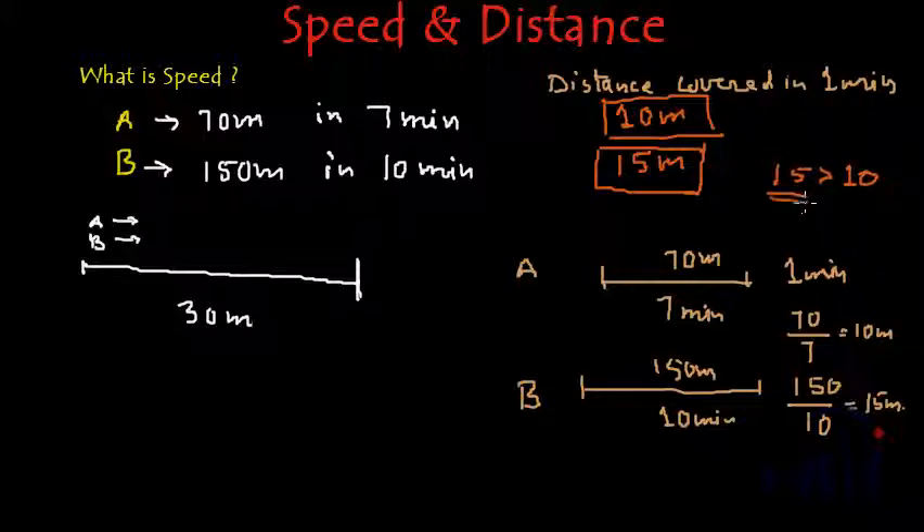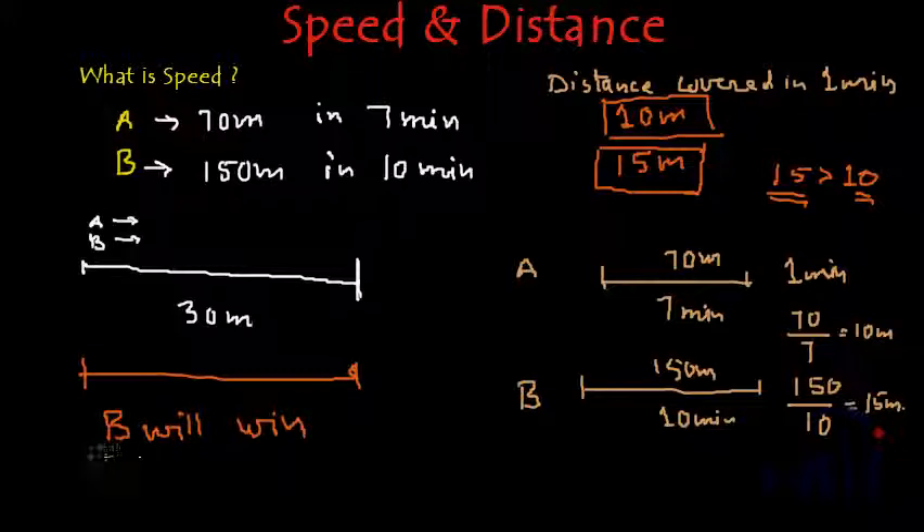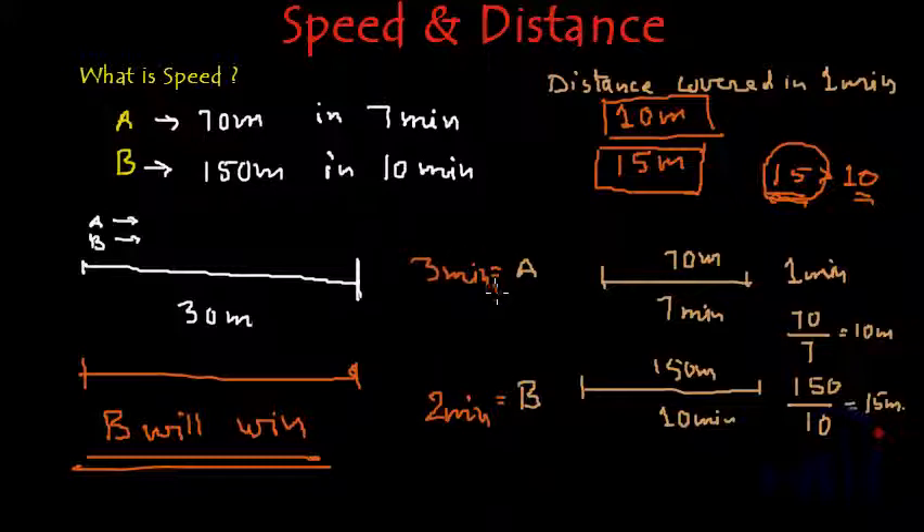This is the distance traveled by B in 1 minute and this is the distance traveled by A in 1 minute. Since B travels more distance in 1 minute, that means B will win the race. Because he covers 15 meters in 1 minute, to cover 30 meters, B will take 30 divided by 15, that is 2 minutes, and A will take 3 minutes. So B will win the race.